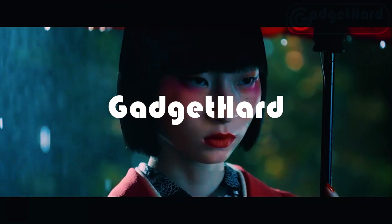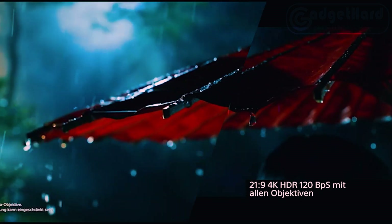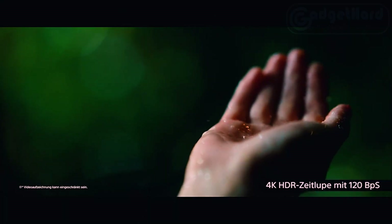Display: screen-to-body ratio of 84.2%, 6.5 inches. Video shooting at 120 frames per second in 4K HDR on all rear lenses.